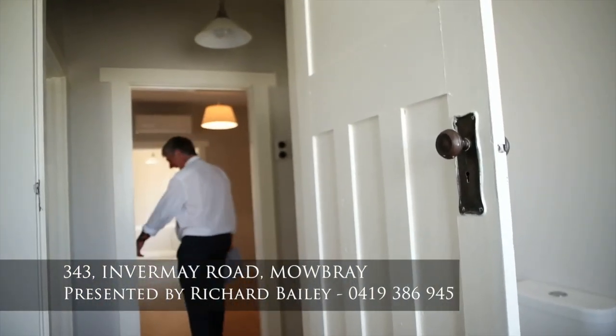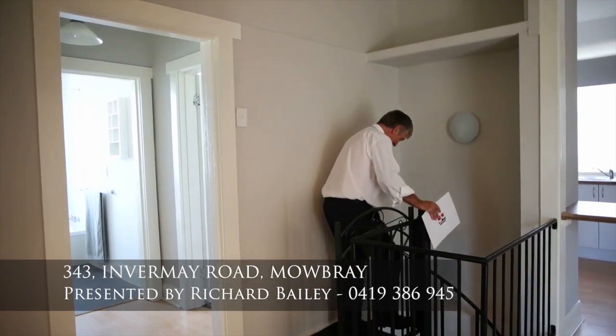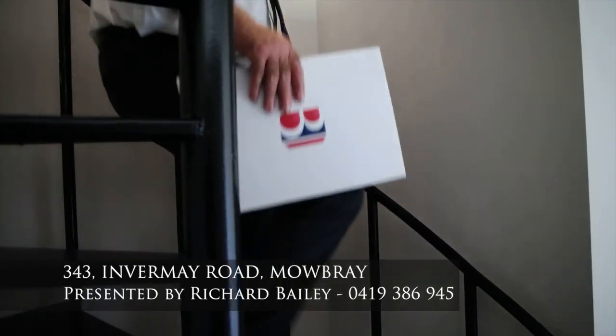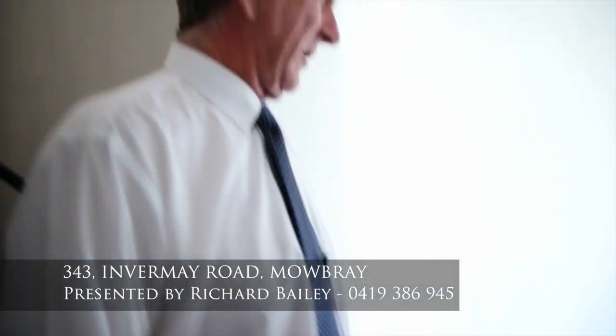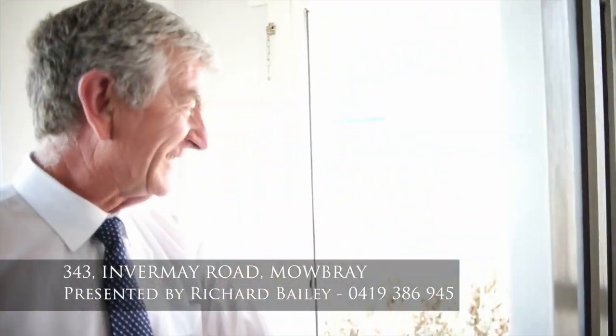And then down here — it's a long time since I've seen a stairwell like this. Isn't this a cracker? Great area down here, could be a great rumpus area, fit a couple of beds and has great access outside. Great for the teenager, I reckon.